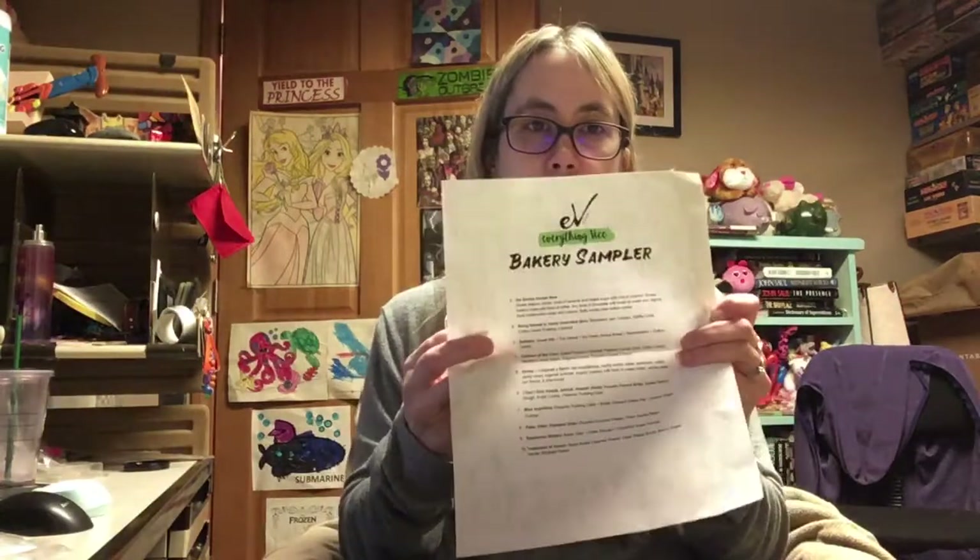I didn't like the way this was done at all, and this is just my personal opinion. These clamshells all came plain with just numbers on the bottom, and then you got this typed-up piece of paper that says 'Everything Vice Bakery Sample,' and then you go to the number and it tells you what it is. I just didn't care for that at all, so I put labels on them because there was no vendor or scent name on them.